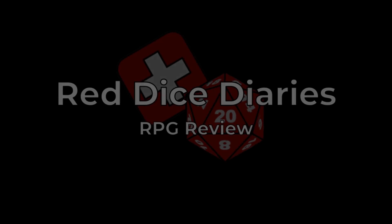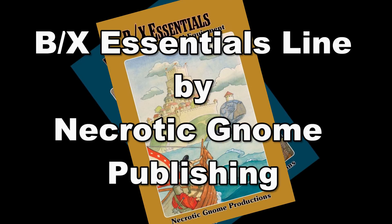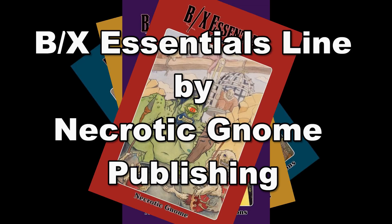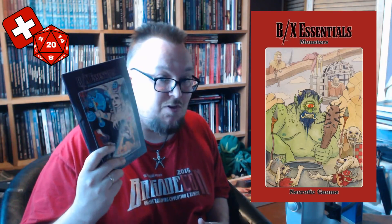Welcome back to the Red Dice Diaries. In this video I'm going to be reviewing the BX Essentials core line written by Gavin Norman and produced by Necrotic Gnome Publishing. This is a bit of a departure from the norm since I'm not reviewing a single book — I'm reviewing the BX core line, which consists of the following books: the core rules book, the classes and equipment book, the cleric and magic user spells book, the monsters book, and finally the adventures and treasures book.